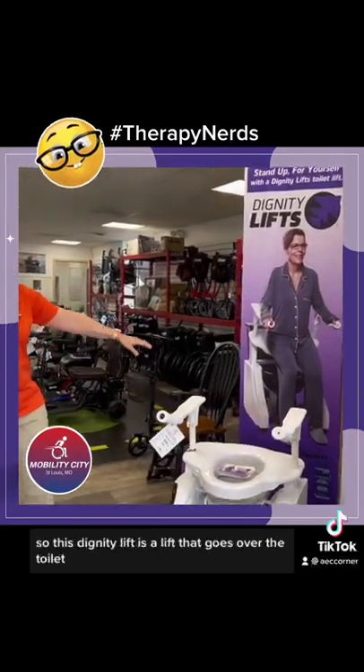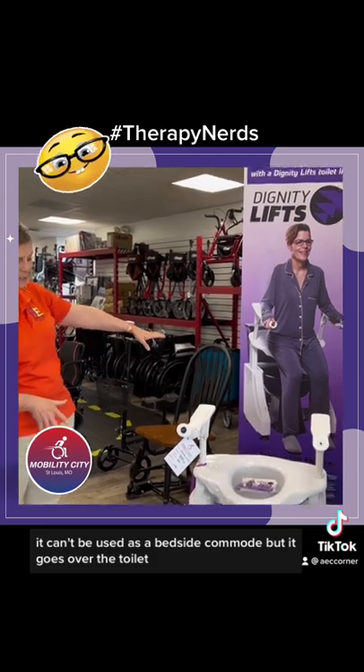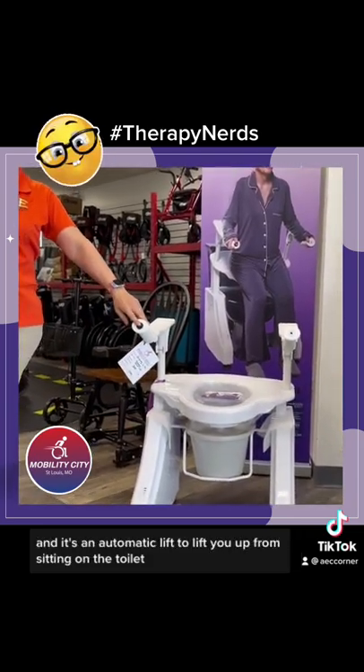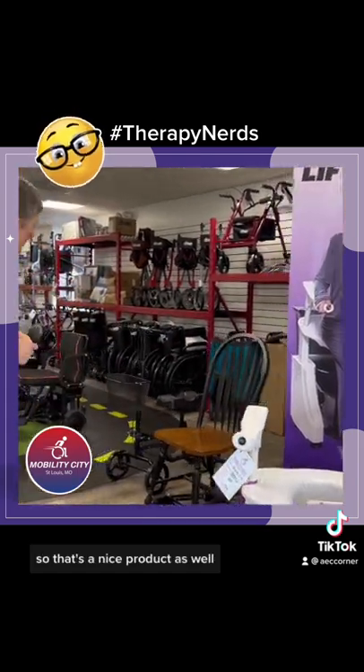They have a Dignity Lift. This Dignity Lift is a lift that goes over the toilet. It can be used as a bedside commode, but it goes over the toilet and it's an automatic lift to lift you up from sitting on the toilet. So that's a nice product as well.